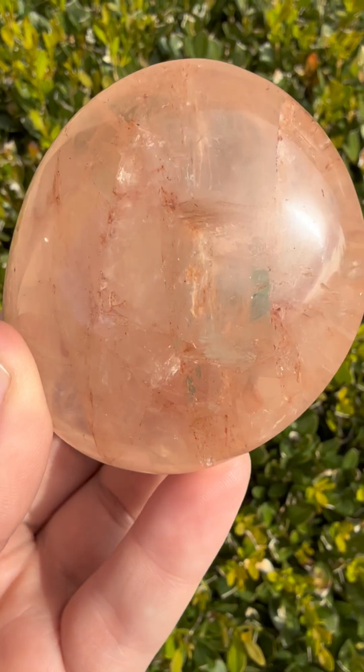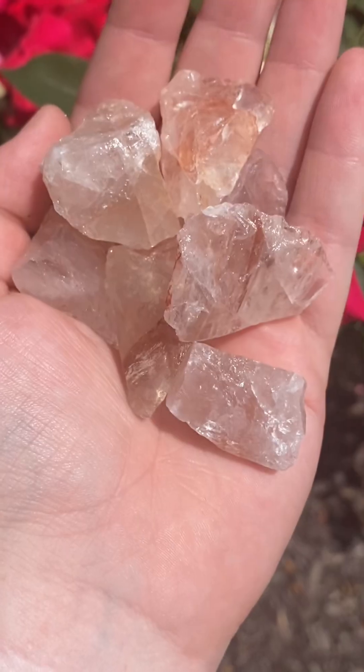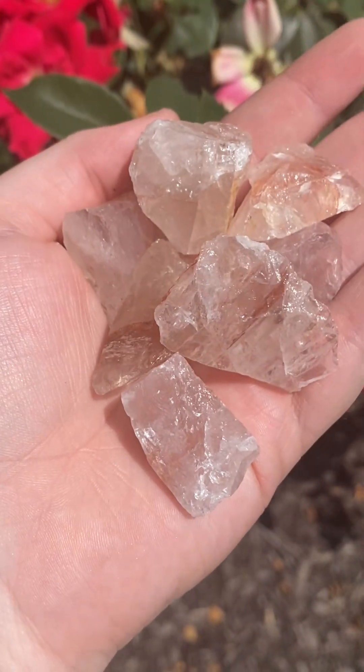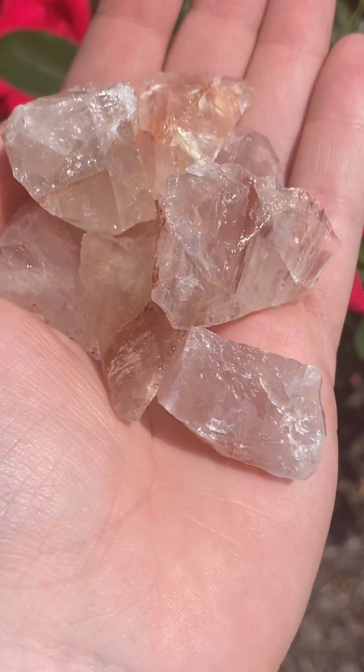Unlike other quartz varieties, fire quartz showcases hematite inclusions that form inside the crystal, creating internal streaks that mimic the appearance of flames.